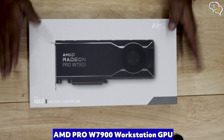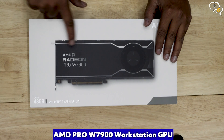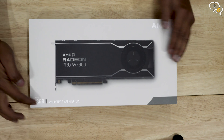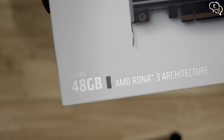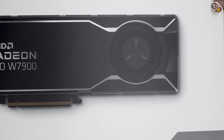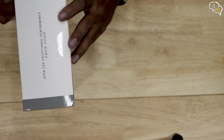I'm checking out the AMD Pro W7900 Workstation Graphics Card. It comes equipped with 48GB of ECC VRAM and uses the RDNA3 architecture. This one is the big daddy of them all at present, and these cards are made by AMD themselves.